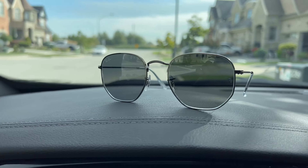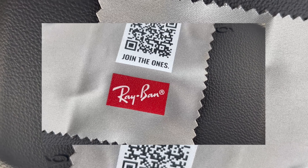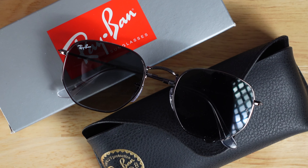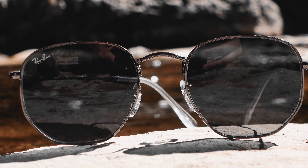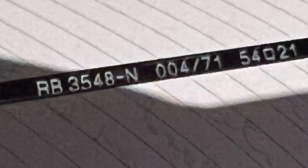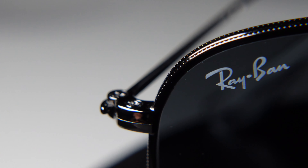Everybody knows Ray-Ban, but do you know Hexagonal? How about shaped or structured or designed like a hexagon? The Ray-Ban RB3548-N. A little bit bold, a little bit badass.